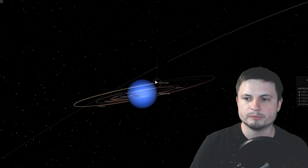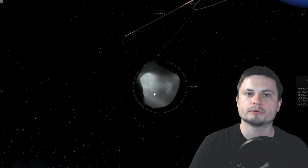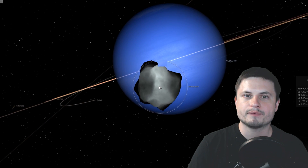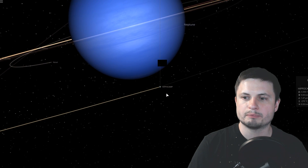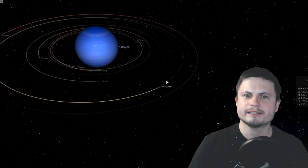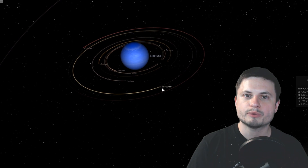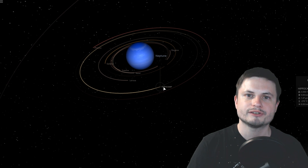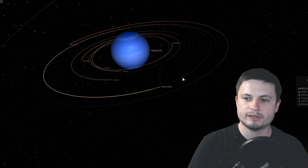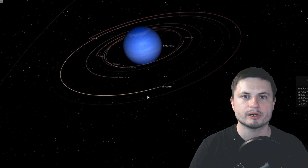Going back to Hippocamp: it's about 32 kilometers in diameter, it takes about 23 hours to orbit Neptune, and its orbit is approximately 100,000 kilometers away from Neptune's surface — about three to three and a half times closer than our own moon. So it's a relatively close moon, just a little bit past the rings shown earlier. In every other sense it's very exciting, as Hippocamp is definitely connected to Proteus and is the first moon we've discovered that was created as part of a collision.